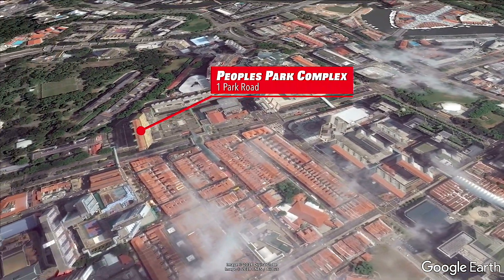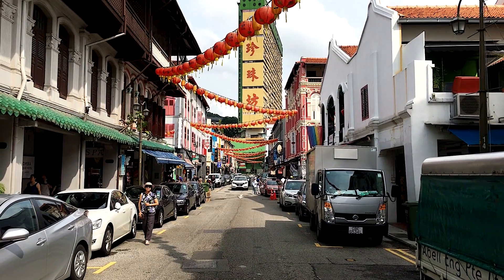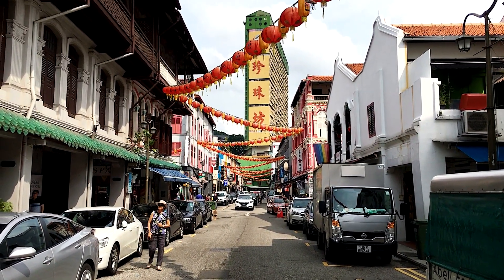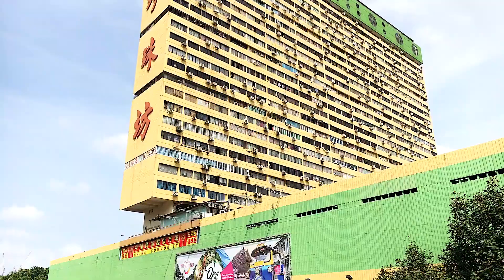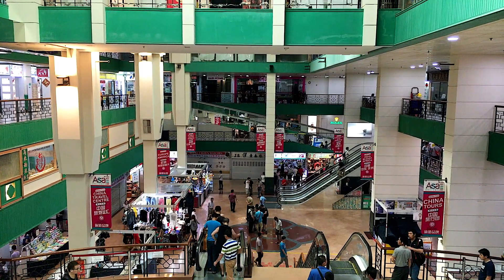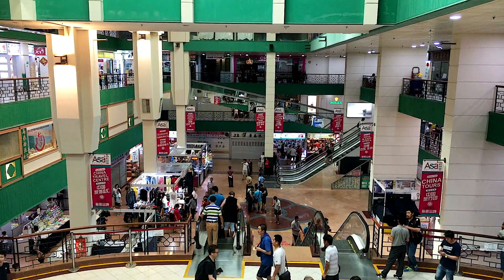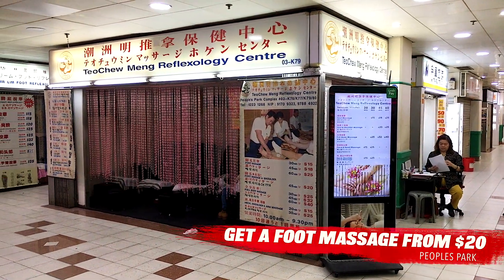One building you really can't avoid seeing from almost anywhere in Chinatown is People's Park Complex, completed in 1973 and one of several buildings from Singapore's brief flirtation with Brutalist architecture. For visitors, it's a good place to get a cheap foot massage from one of the many places on the upper floors. A one-hour foot massage will set you back around $20.